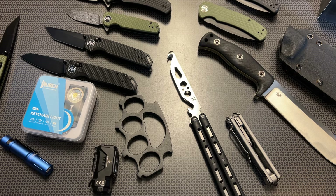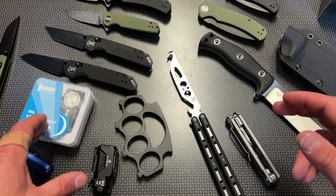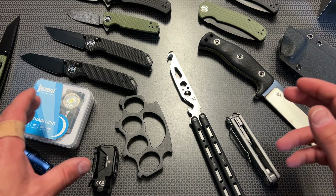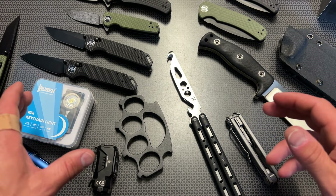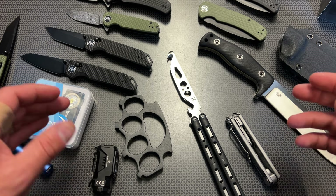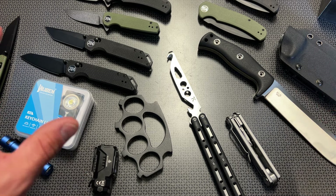All right guys, I'm back today with a Memorial Day gear sale and there's a ton of really good opportunities right now, including opportunities on my own knife lineup. I'm dropping this video before the Friday deal alert video goes live on my main channel, where I go through all of the new knives — you guys get a little bit of a jump on some of the previews of the sales.